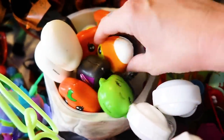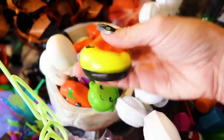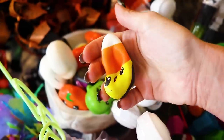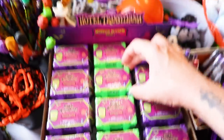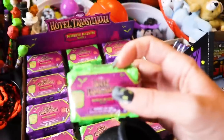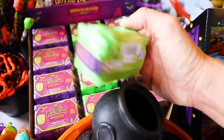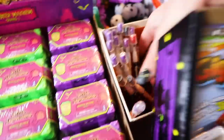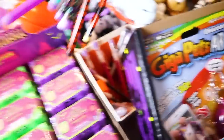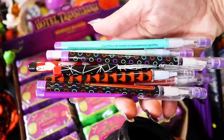Up here I have squishies and these are actually like pretty slow rise — the quality is quite surprising to me. I think that they are from Walmart. Back here I have some of these which are like blind boxes and they have Hotel Transylvania characters inside — you actually build them and put them together. Back here we have some lovely Papa Point pencils and I love these things.